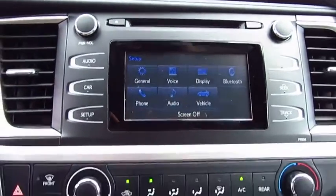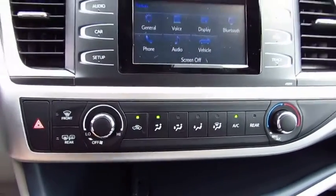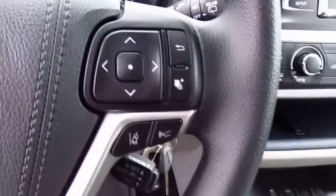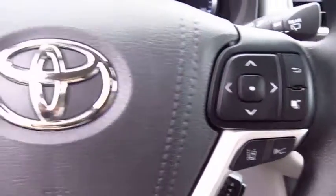Bluetooth wireless data link for hands-free phone, power steering, cruise control, aluminum wheels, FWD, rear defrost, AM FM stereo radio.